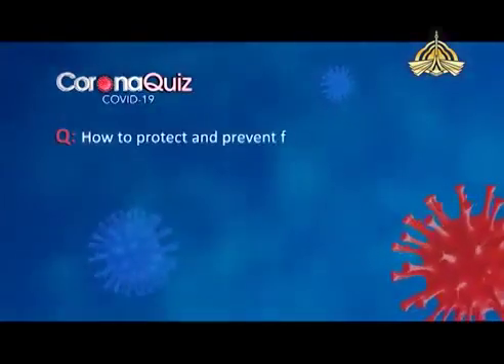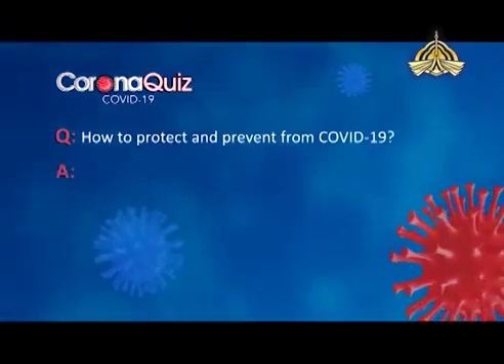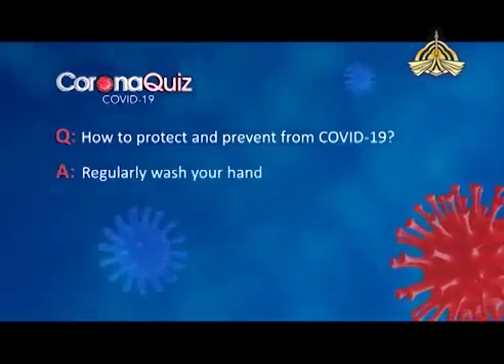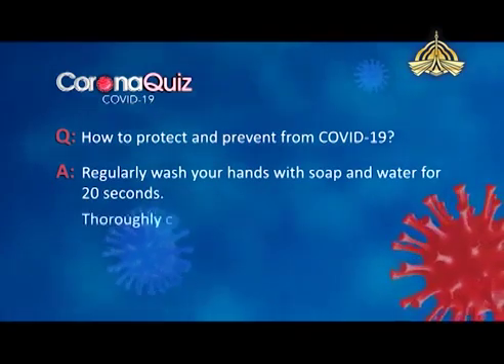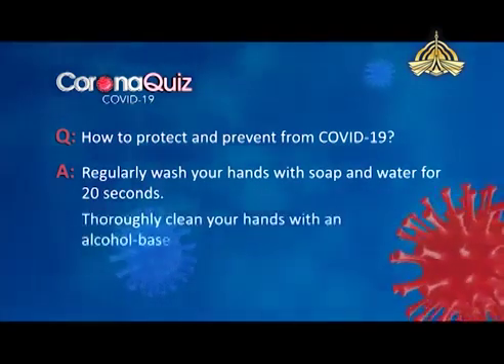How to protect and prevent from COVID-19. Regularly wash your hands with soap and water for about 20 seconds. Thoroughly clean your hands with an alcohol-based sanitiser.